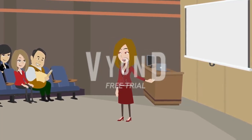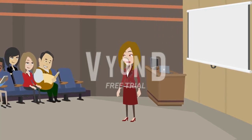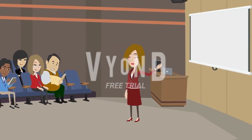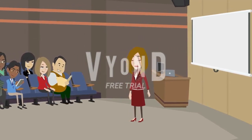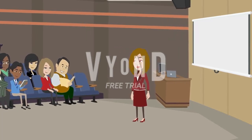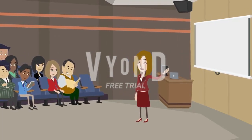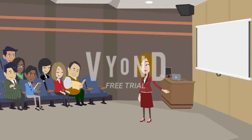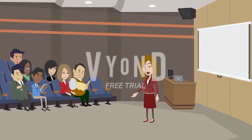7. Watch English movies and TV shows. Watching movies and TV shows in English can be an entertaining way to improve your vocabulary. Pay attention to the dialogue and try to identify new words and phrases. Consider using subtitles initially if needed, and as you become more comfortable, challenge yourself to watch without subtitles to further enhance your listening and vocabulary skills.